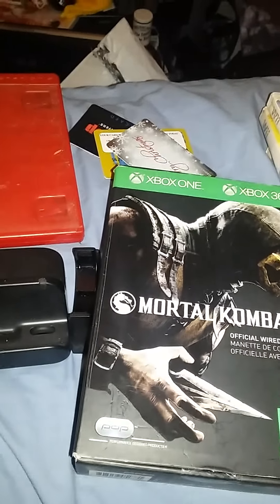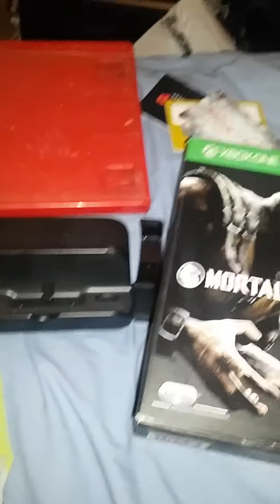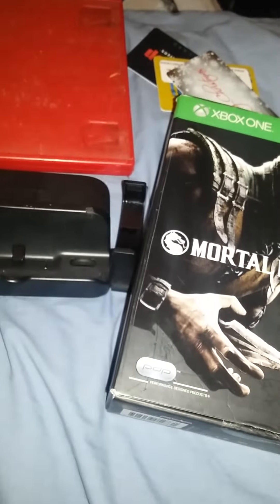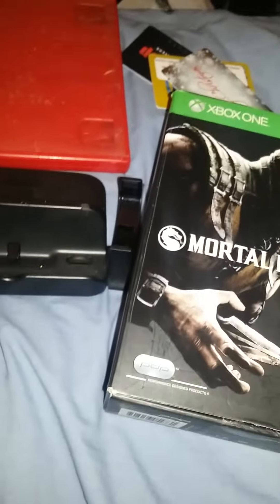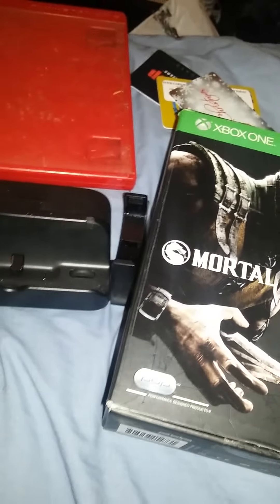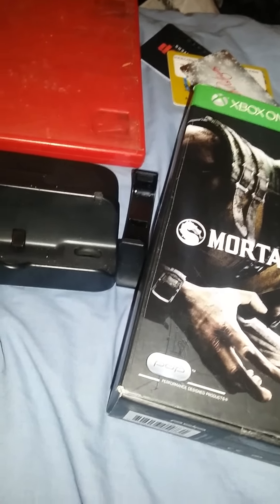Hey guys, welcome to another episode of Dumpster Diving — this is episode 42. I actually did this dive about a week ago and was never able to film it. I couldn't add it to the other videos because of timing, but I wanted to show you what I found last week. There are some pretty great finds and I was pretty ecstatic, so I wanted to show you before I put them away and sell them.